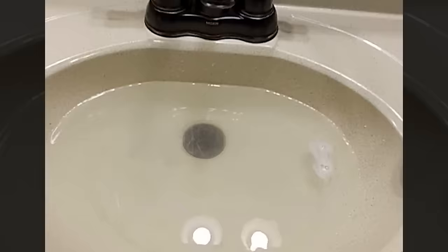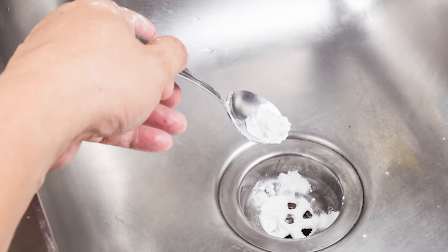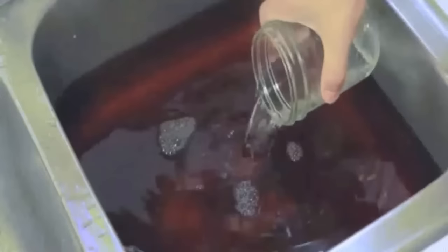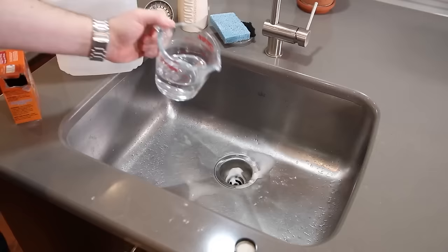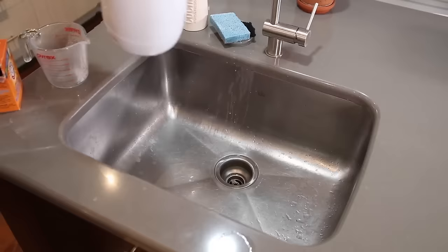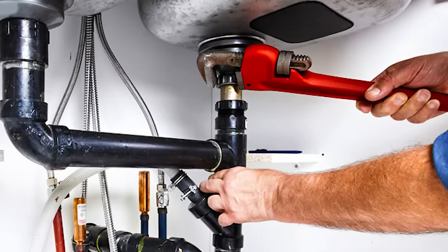Drain cleaner. Clogged drains can be smelly and annoying when the water doesn't drain properly. Before you rush out to buy expensive chemical drain unblockers though, it might be worth giving baking soda a try. Start by pouring about half a cup of baking soda down the drain. Follow it with a cup of vinegar. The combination creates a fizzy reaction that helps break down debris and clear the clog. Let it sit for about 15 minutes. Then, flush the drain with hot water to wash away the dissolved blockage. For stubborn clogs, you can repeat the process or use a plunger to help dislodge the debris. Regular maintenance with baking soda can also help prevent future clogs, maintaining an efficient plumbing system.